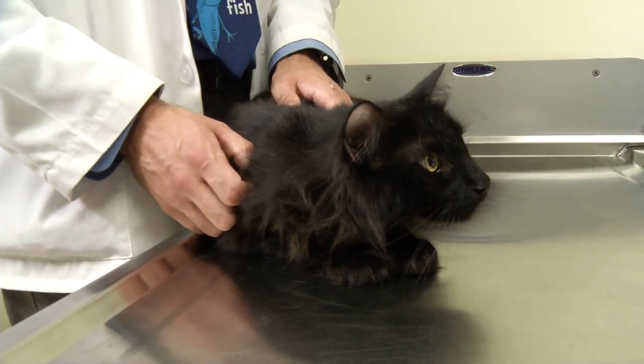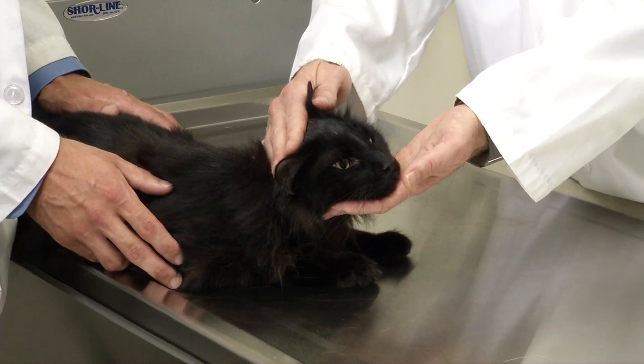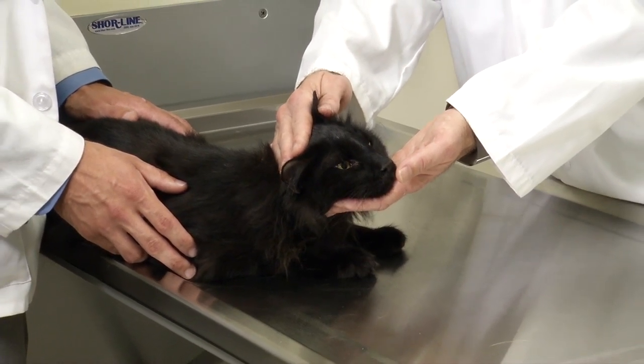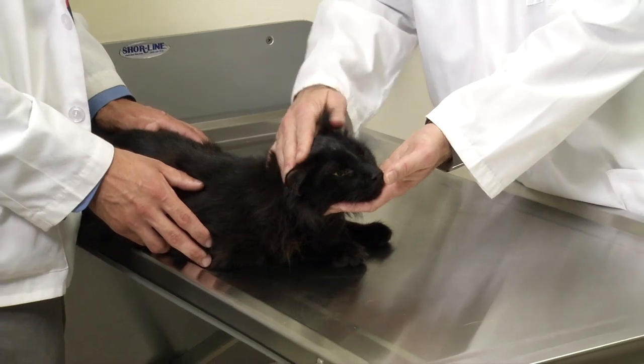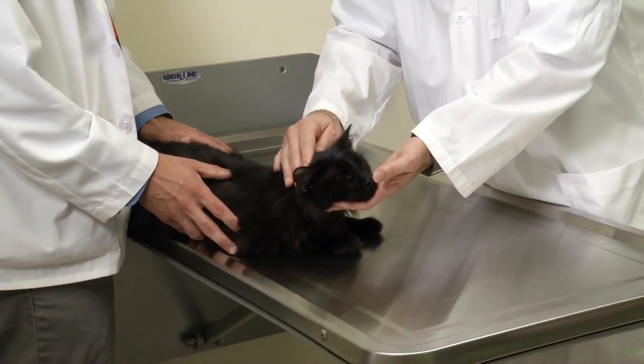Symptoms that your pet may have fleas typically include itching or excessive grooming. Many times we're not aware that a pet has a flea problem because you don't see fleas — it's not that you have a large flea problem, it's that your pet has a problem with a very small number of fleas. One of the most common symptoms is itching, and if you don't see obvious fleas on your pet, you should do a flea comb to see if you can find them.